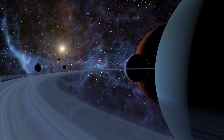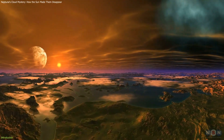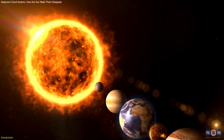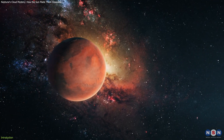Weather on other planets is one of the most mysterious and fascinating aspects of our solar system. Each planet has its own unique climate and seasons that are influenced by various factors, such as its distance from the sun, its rotation, its tilt, its atmosphere, and its magnetic field.